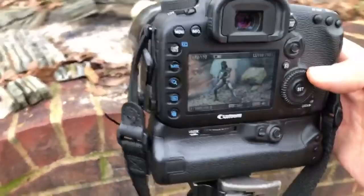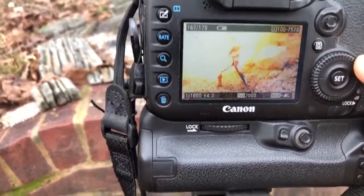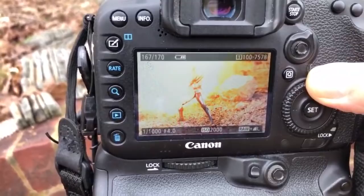Alright, here we go! Oh my lord, it engulfed her — look at that, it actually engulfed her! That was too much. But that one might be a winner winner chicken dinner right there. Check that out — the flames actually engulfed her.